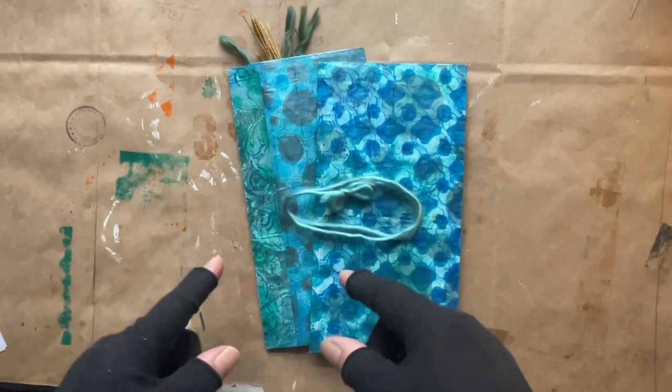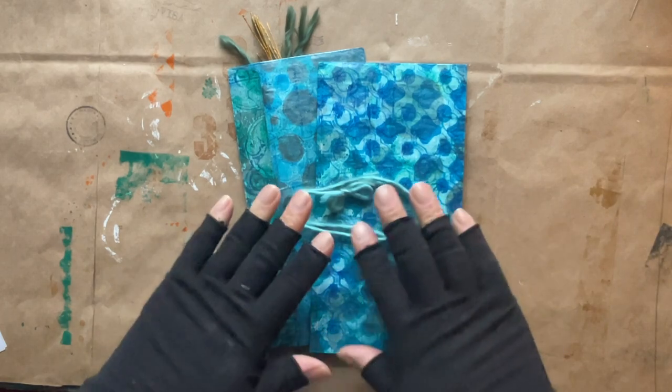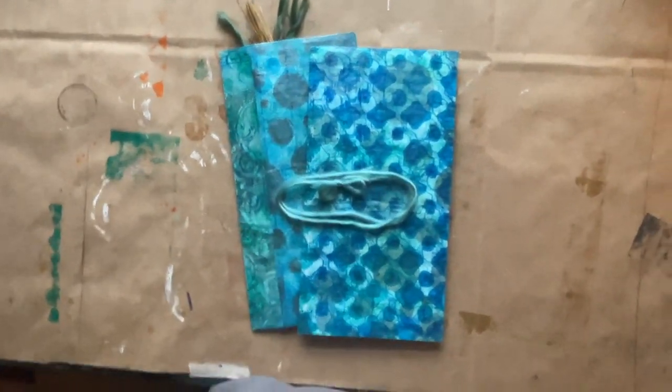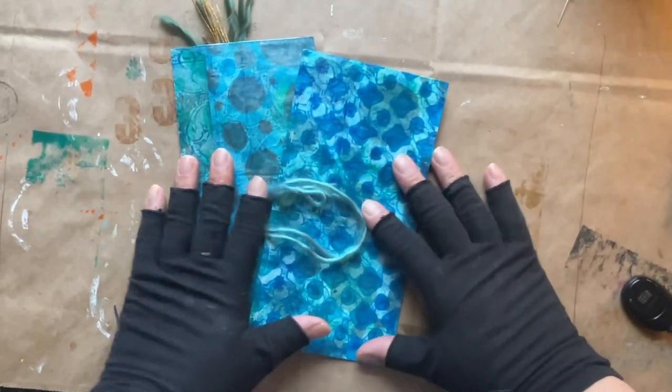Thank you, Reverend Sonia, I appreciate it so much. Maybe I'll see you on the live stream in just a little bit. Thanks for watching everyone, and happy February! Keep crafting and come back soon.